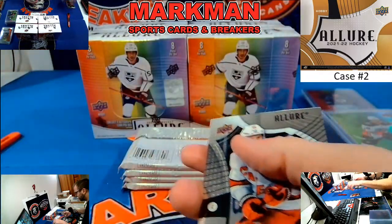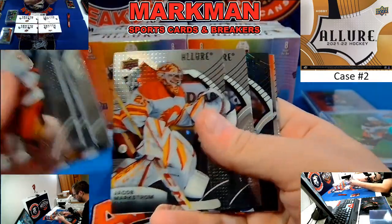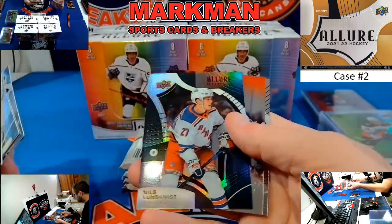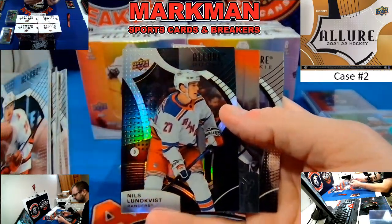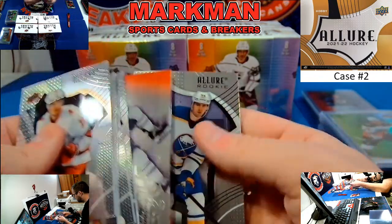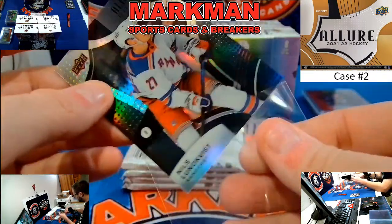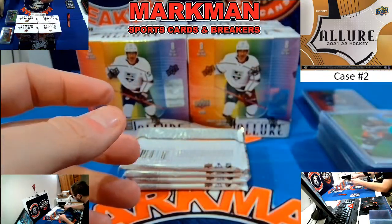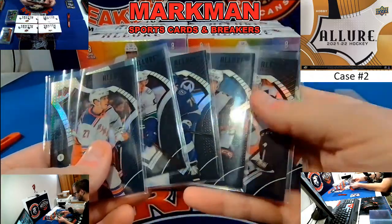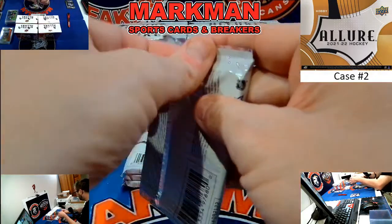Not that the other ones we hit, like Jacob Markstrom last night, were terrible. Speaking of the devil — Nils Lundqvist, Black Rainbow, Rangers. Wayne Simmons and Matthias Samuelsson. I'm putting the Black Rainbows — penny sleeving them, setting them off to the side. These are the Black Rainbow Rookies, so I probably won't recap them.